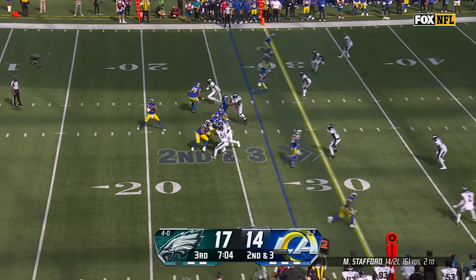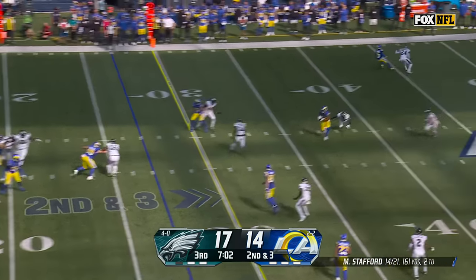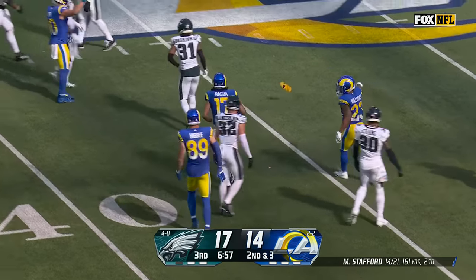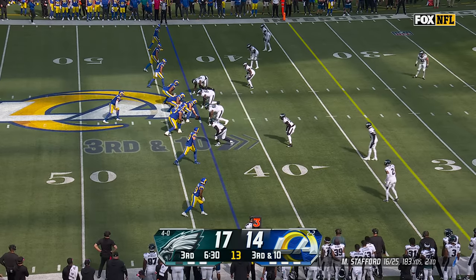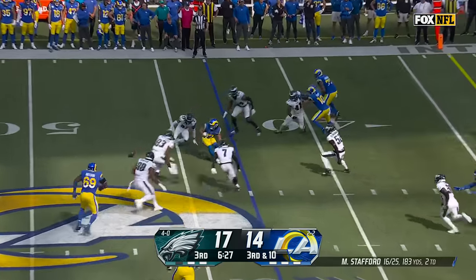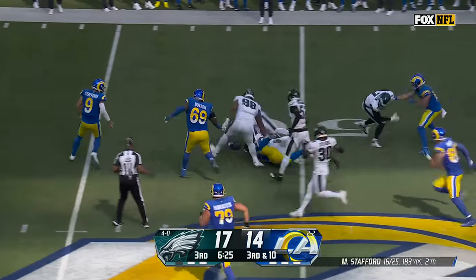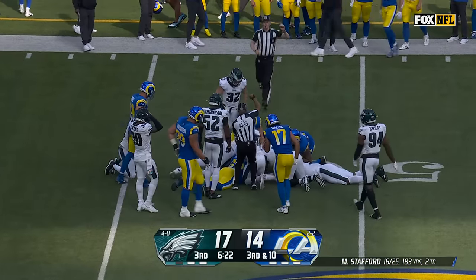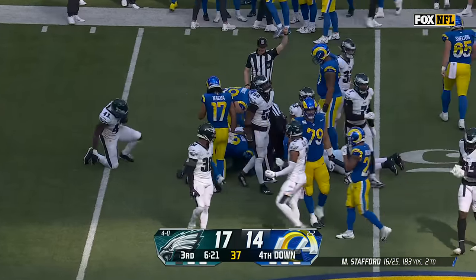Second down, four-man rush. Stafford guns over the middle, Nakua in stride with a stiff arm — this rookie is impressive. They set up a screen to Nakua — ball is loose! Who's going to grab it? The Rams got it — somehow they came back to recover after the fumble.